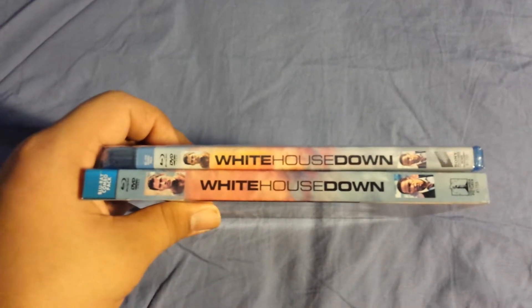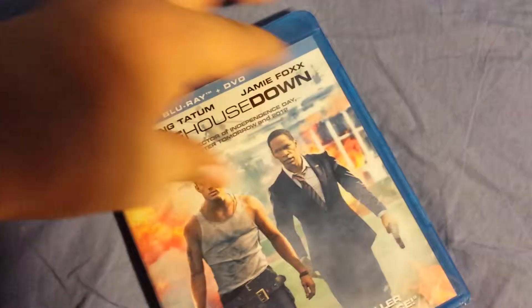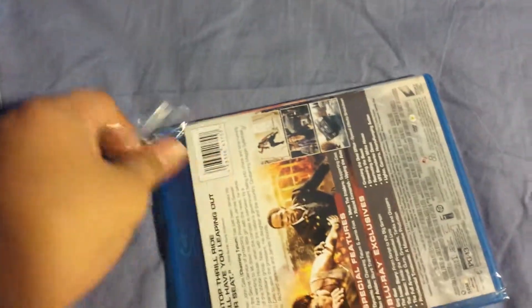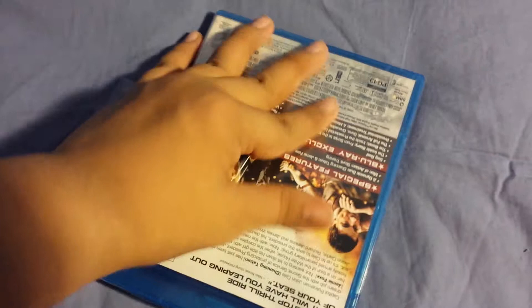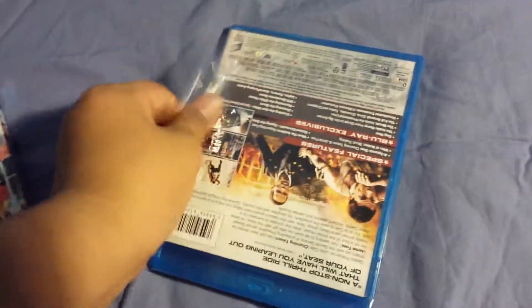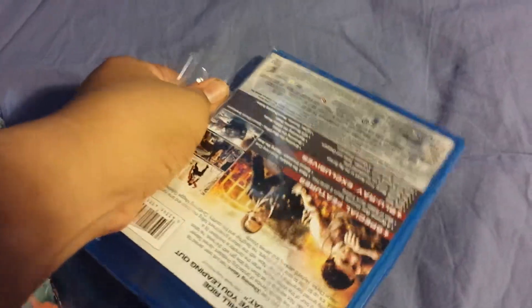Now let's open this up. I've been wanting to watch this movie when it came out in theaters but never had the time to watch it. Now that it's on Blu-ray, I picked it up on Blu-ray.